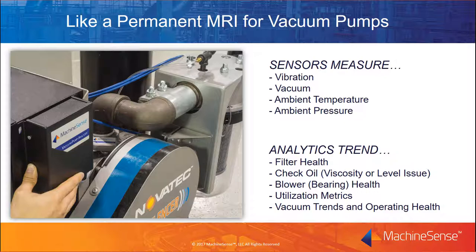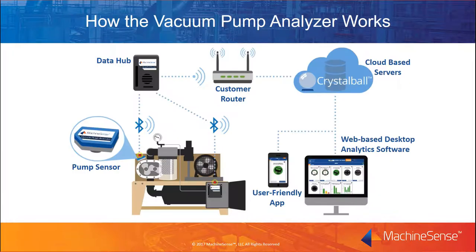These trending measurements, along with ambient temperature and pressure, are constantly monitored by Machine Sense retrofit sensors that easily attach to the blower housing and pump stand. The resulting analytic trends track filter status, oil status, blower health, and pump utilization. The vacuum pump analyzer works by wirelessly transmitting sensor data to a Machine Sense data hub. This information is sent through a customer-supplied network router to cloud-based servers running powerful analytics software. Machine Sense's patent-pending analytics algorithm tracks and compares the collected data against an established baseline to determine overall pump or blower health, and it alerts you to changes in performance, allowing you to accurately diagnose problems before they happen.